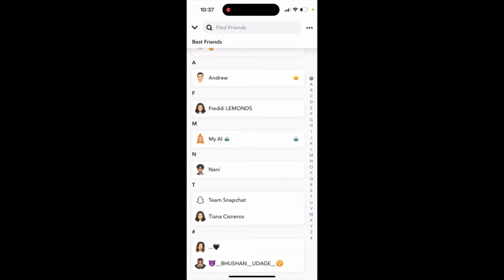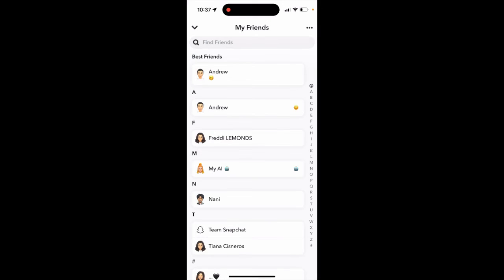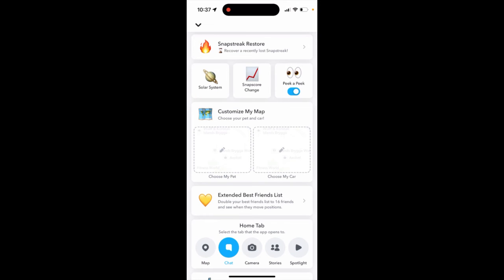So here you can add people to your best friends and see when they move positions. You can set just one person as your number one best friend, but you still have a best friends list of up to 16 people. So it's just an extended list — that's what it is.